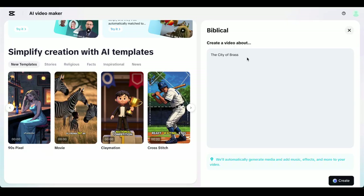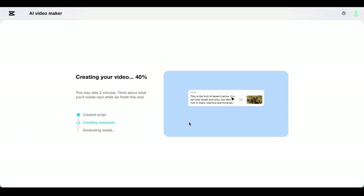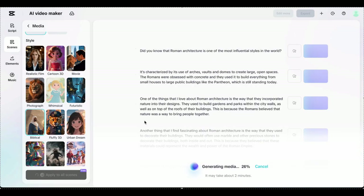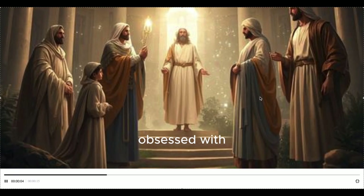CapCut's AI is smart enough to understand context. If you're talking about medieval kitchens, it'll generate images of stone ovens and wooden tables. If you mention Roman architecture, you'll get columns and marble structures. It's not perfect, but it's good enough to create professional-looking content without juggling five different AI tools or breaking the bank on subscriptions.